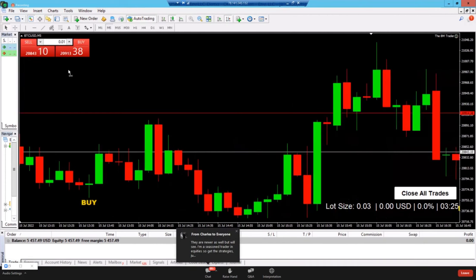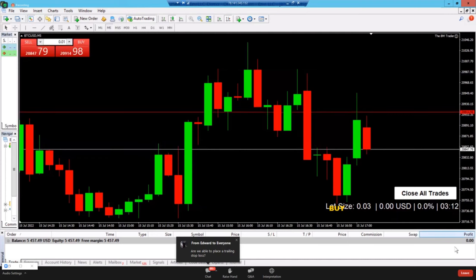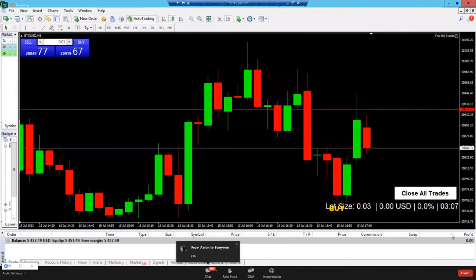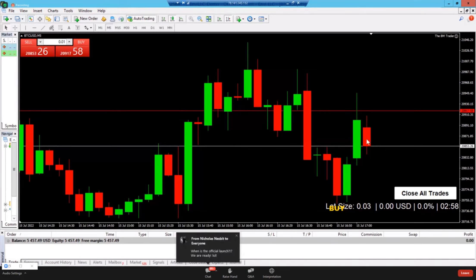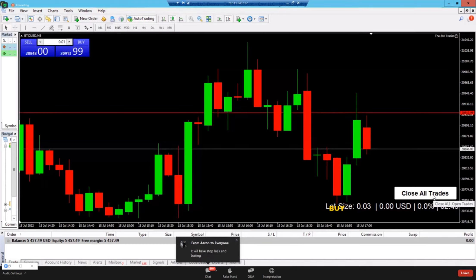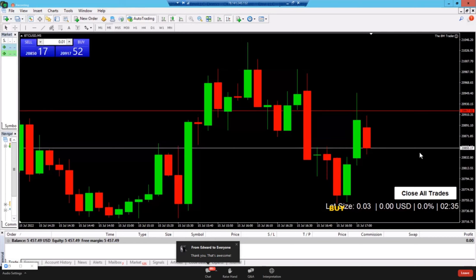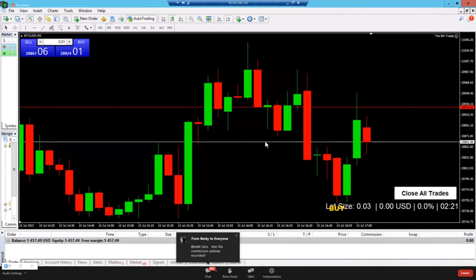You can see exactly how many seconds or minutes are left in the candle. The close all trades button is another huge benefit — if you're in three or four trades simultaneously and need to close them all at once, you can't do that without the software. If the trade moves 3%, 4%, or 5% in your favor quickly, you can hit close all trades to take that profit. Without it, you'd have to close each trade individually and could miss profit as the market moves quickly.